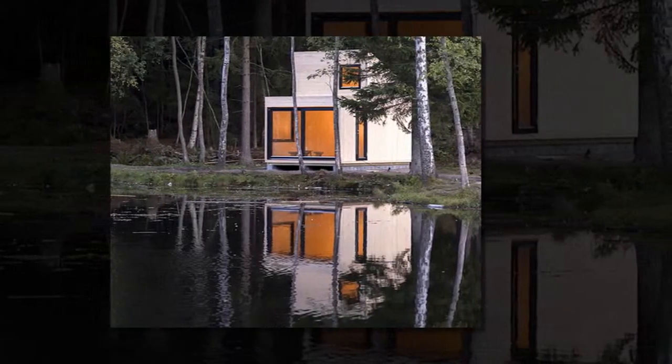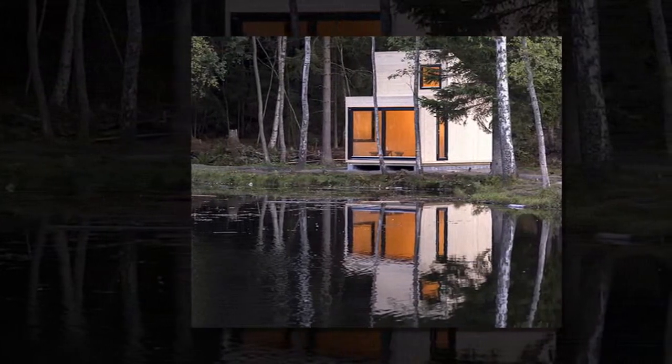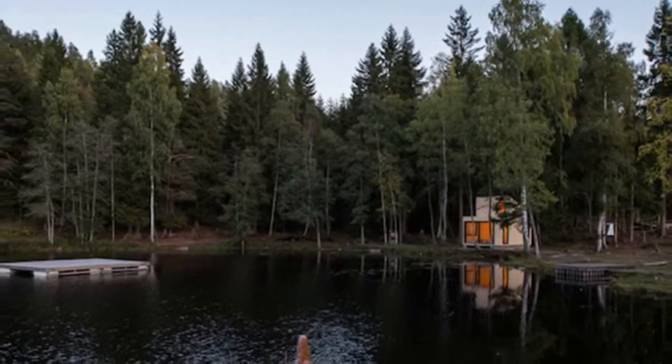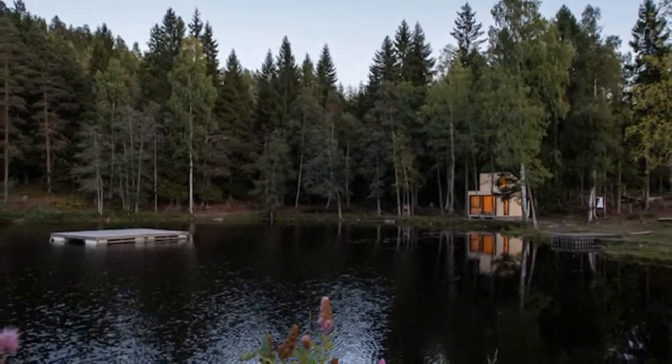A quiet and modest meditative retreat has popped up on the lakeshore of a remote forest in Isdalen, Norway. Designed by Norwegian architect Marianne Borge, the Woody 15 is a tiny one-room cabin that makes up for its no-frills design with picturesque views of a small lake and dense surrounding forest.